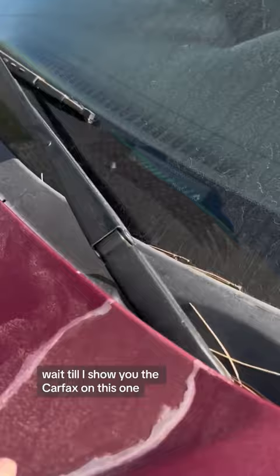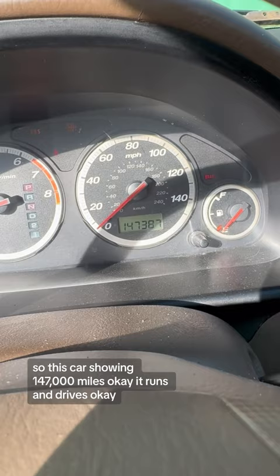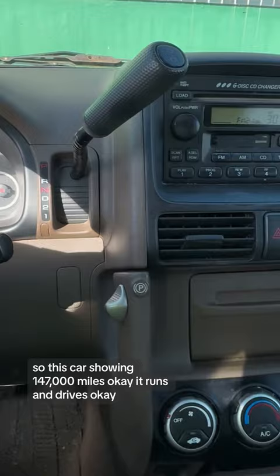It ends in 7454. So this car is showing 147,000 miles. It runs and drives okay, but it's really rusty underneath.